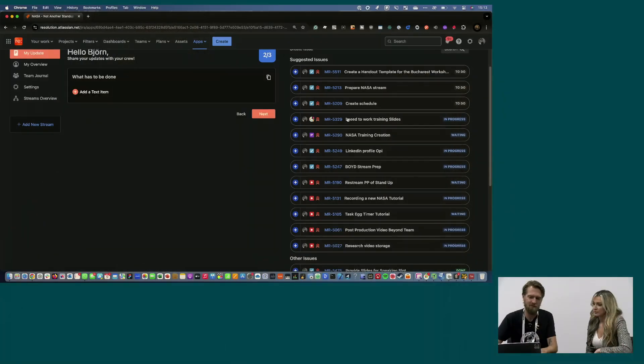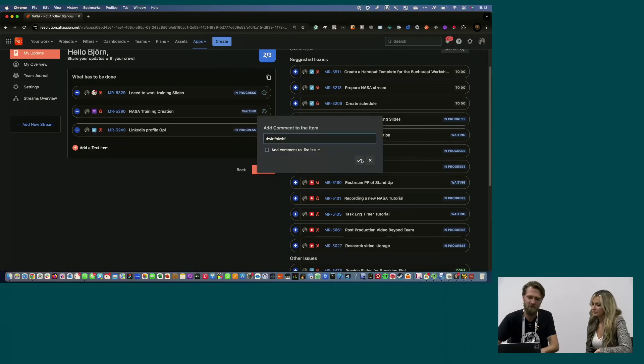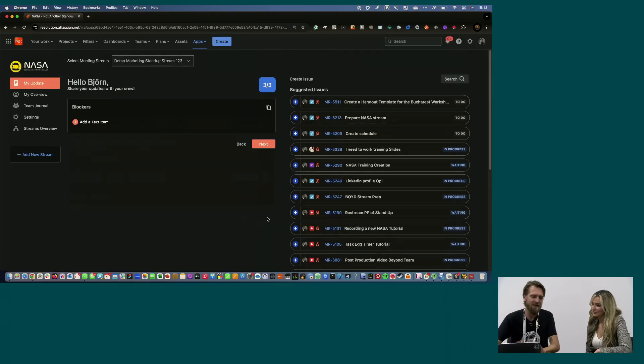So you're getting the idea. You run through the classic standup questions — yesterday, then what you want to achieve today — put some issues in, give more context, and you can even add emotions to make it a little more colorful. That's the preparation phase. Without explaining, I normally need three minutes for it.